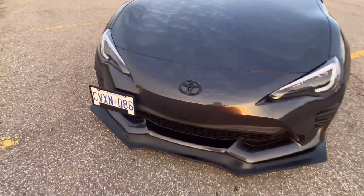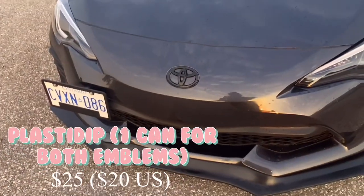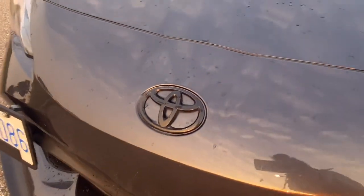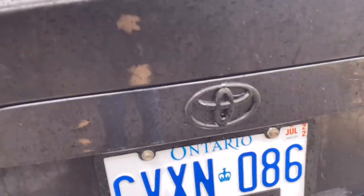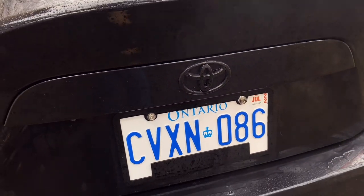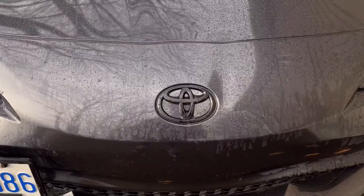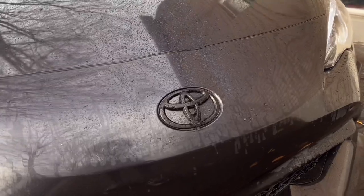One of the more recent mods I've done was plasti dipping my emblems, and I'm not sure how I'm liking it. I think I might take it off and go back to the silver emblems — I think I liked how the silver looked before. The matte black is starting to look a bit cheap and tacky, but that's the beauty of plasti dip: you can always take it off.